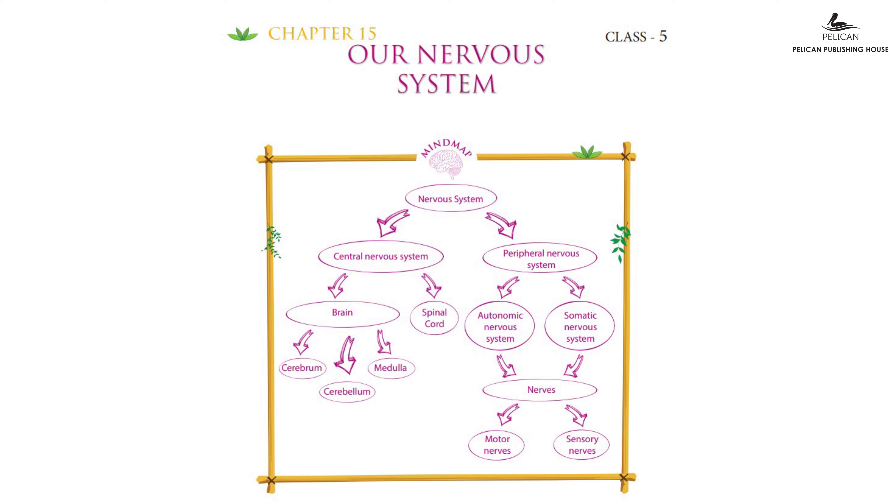Now that we have learned about our nervous system, let us do a quick mind map of the chapter. Our nervous system consists of two parts: central nervous system and peripheral nervous system. The central nervous system consists of the spinal cord and the brain. The brain is divided into three main parts: the cerebrum, cerebellum and medulla. In the peripheral nervous system we have the autonomic nervous system and the somatic nervous system, both connected by nerves. Nerves are of two types: motor nerves and sensory nerves. Do a research on which part of the brain is responsible for which action and discuss it in your class.